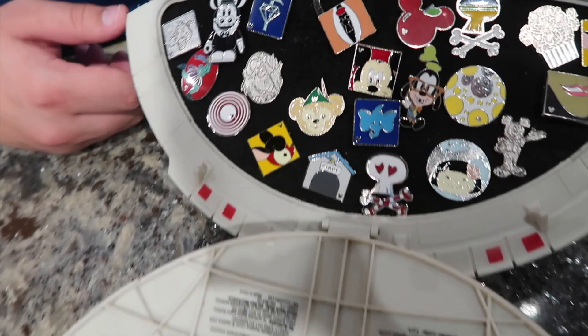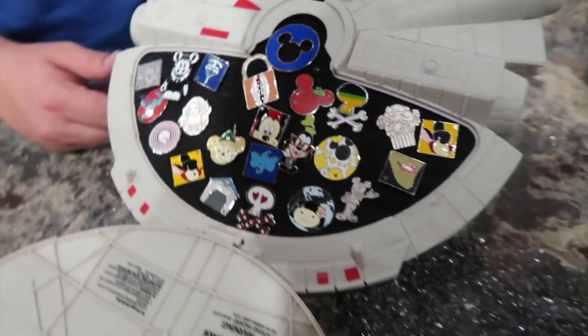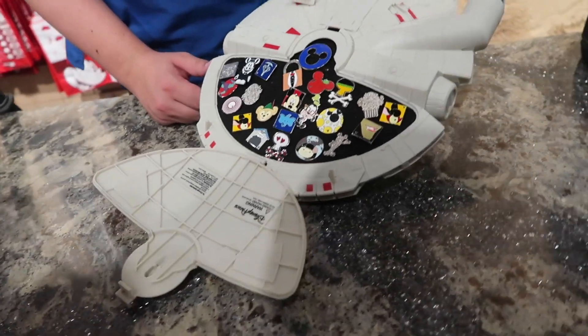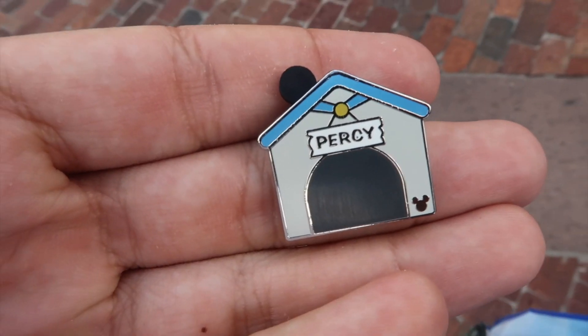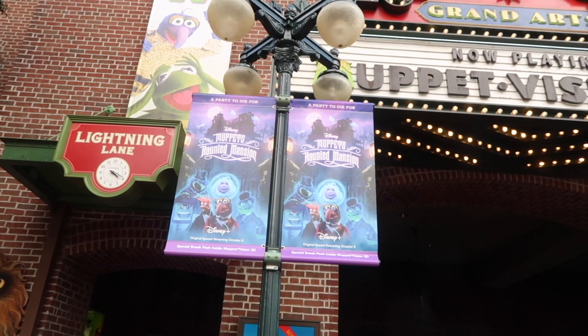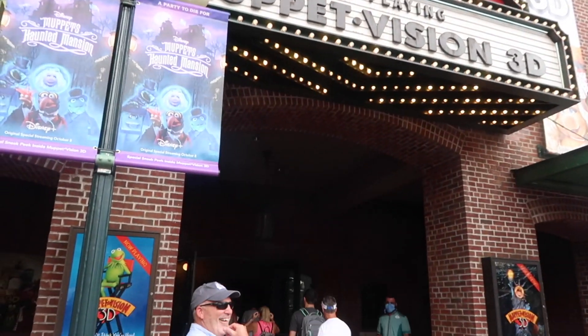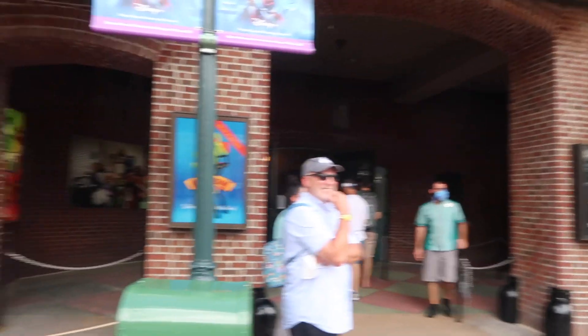Hi, we just want to take a look at the pin board inside Star Tours. Let's see what is on here — oh, there's a doghouse! We found the Percy doghouse hidden Mickey off of that board. And would you look at that — they have a bunch of the Muppet Haunted Mansion posters outside of Muppet Vision 3D.